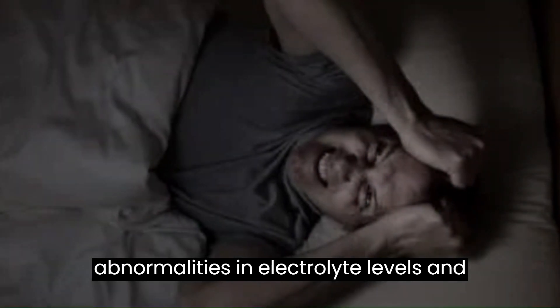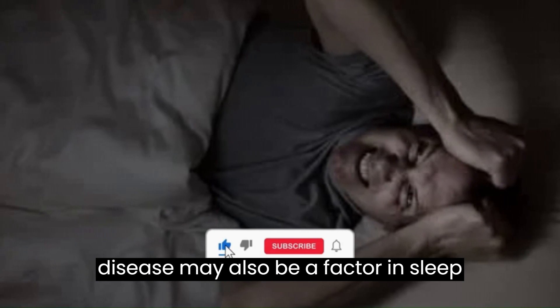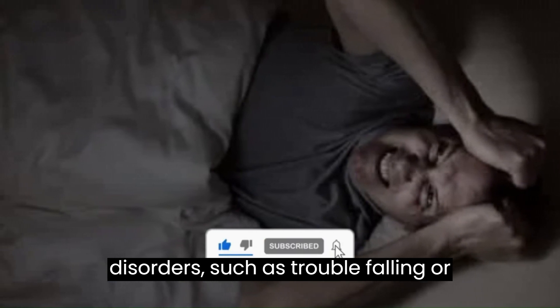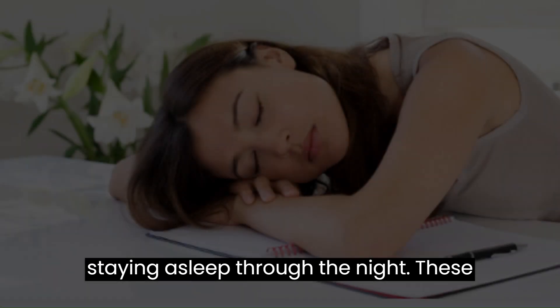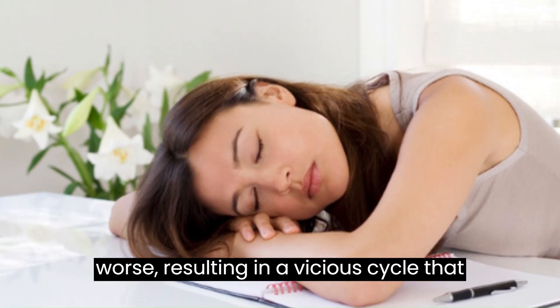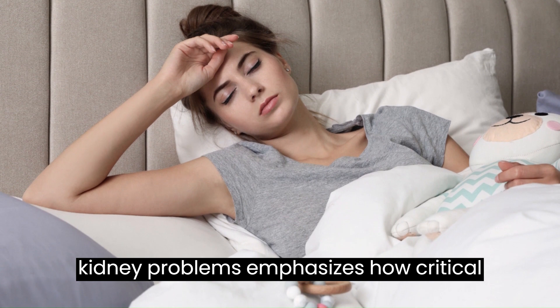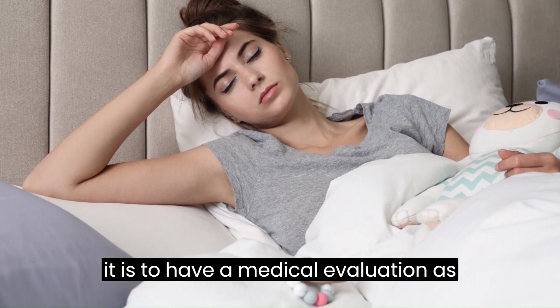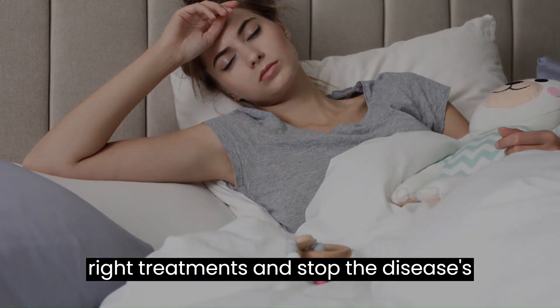Moreover, abnormalities in electrolyte levels and fluid balance brought on by kidney disease may also be a factor in sleep disorders, such as trouble falling or staying asleep through the night. These sleep issues could make daytime tiredness worse, resulting in a vicious cycle that lowers quality of life. The fact that these symptoms may indicate underlying kidney problems emphasizes how critical it is to have a medical evaluation as soon as possible in order to start the right treatments and stop the disease's progression.